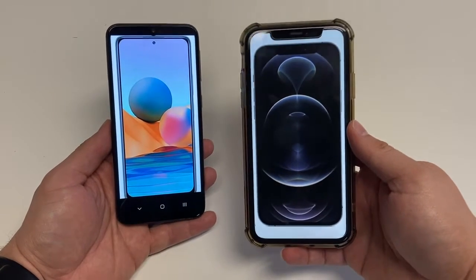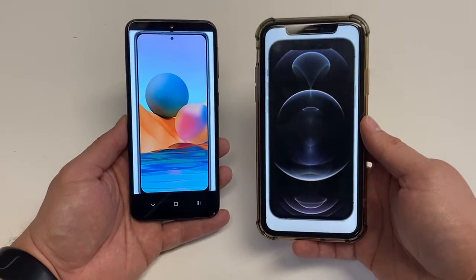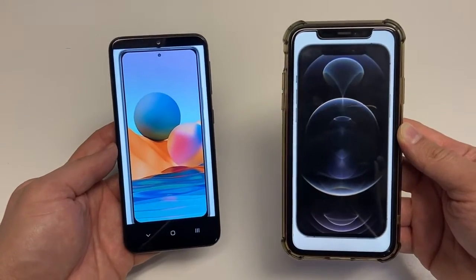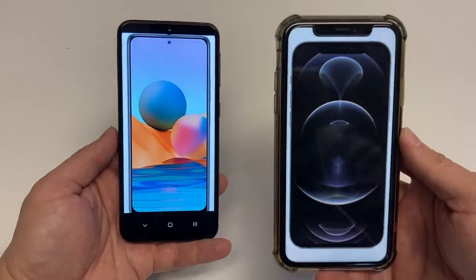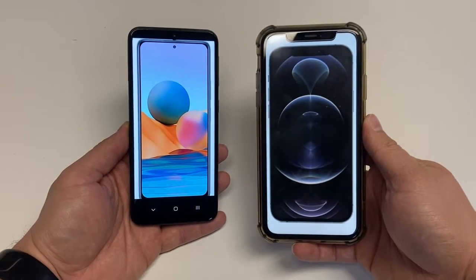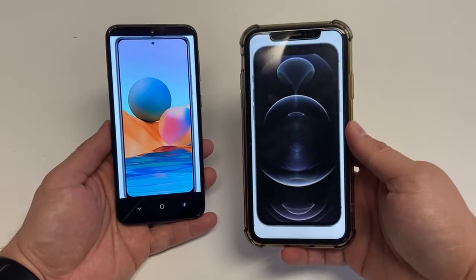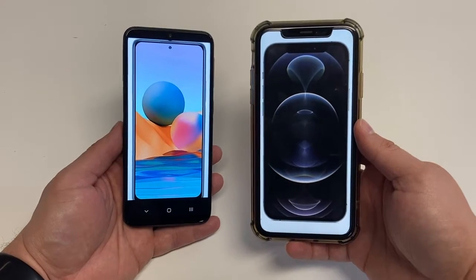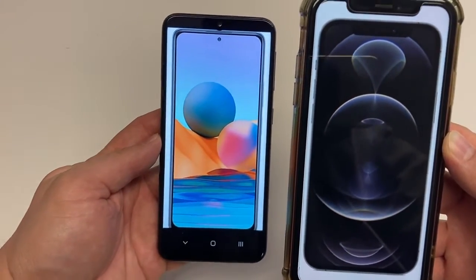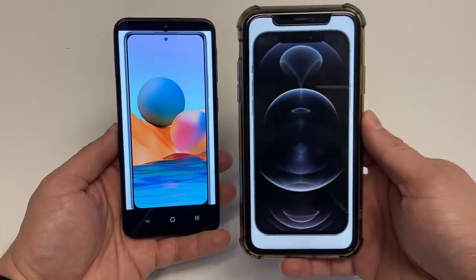For the processor, the Redmi Note 10 Pro has a Qualcomm Snapdragon 732G, while the iPhone 12 Pro has an Apple A14 Bionic. The Redmi Note 10 Pro has 64GB of internal storage, while the iPhone 12 Pro has 128GB. But the Redmi has a microSD card slot to expand storage significantly for a lower price, which you cannot do on the iPhone 12 Pro. Both phones offer 6GB of RAM.